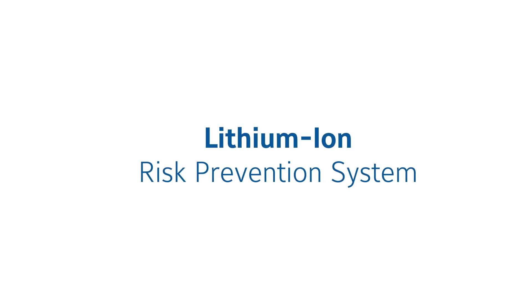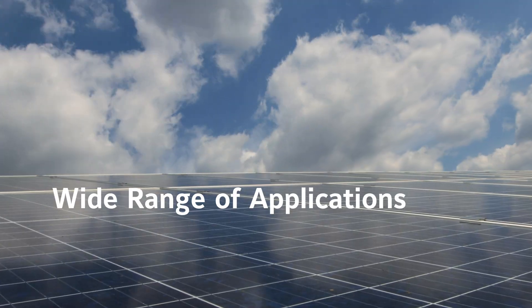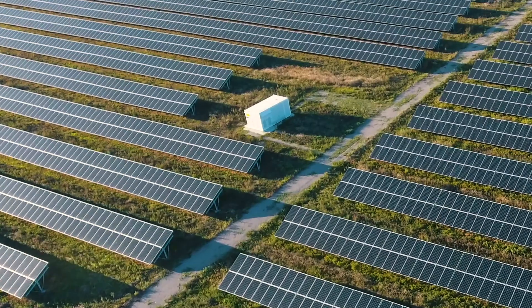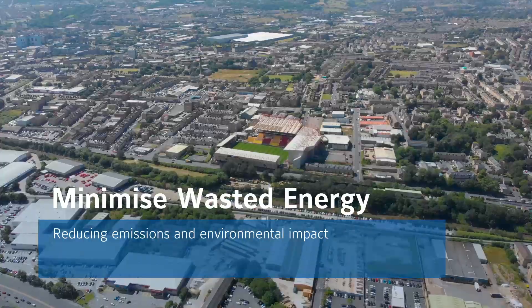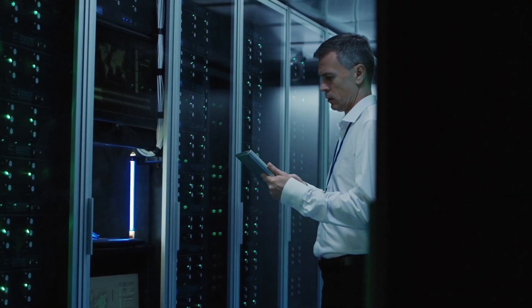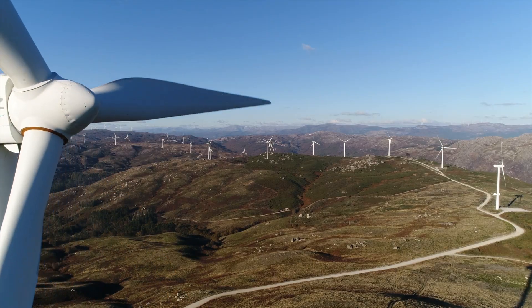The lithium-ion risk prevention system is designed to prevent thermal runaway in energy storage applications. Energy storage solutions play a vital role throughout a wide range of applications, as lithium-ion battery technology continuously develops to meet the changes and challenges of business and industry. Lithium-ion storage is also helping drive growth in renewable energy, minimizing wasted energy, reducing emissions and environmental impact, while in data centers it plays an essential part in ensuring an uninterruptible power supply.